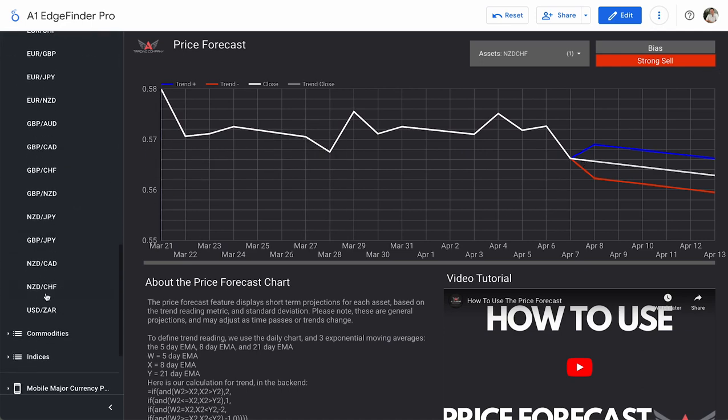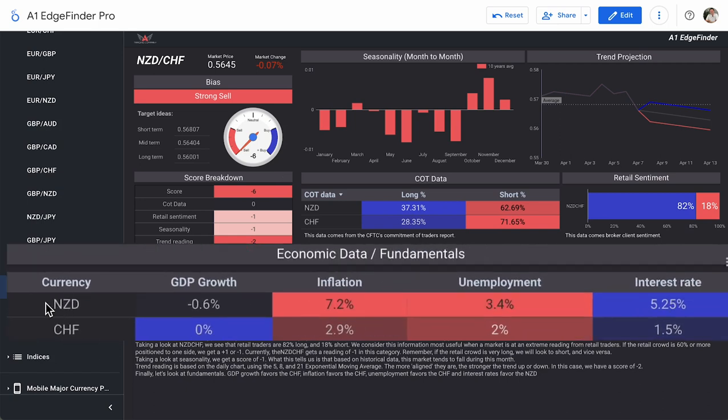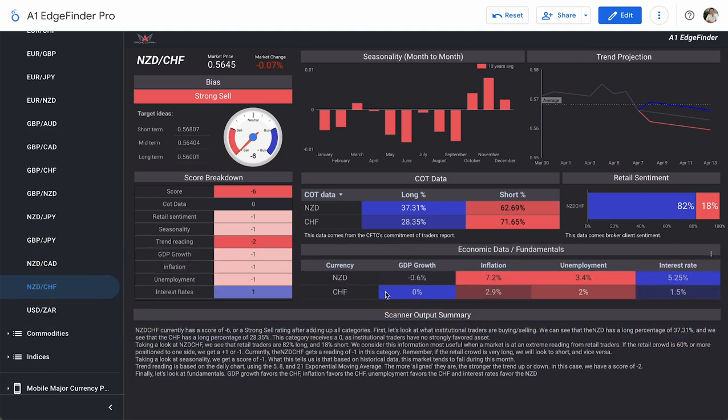Finishing up with fundamentals for NZD/CHF: GDP growth, inflation, and unemployment are all scores of minus one. Interest rates are a score of plus one. For the New Zealand dollar specifically: GDP growth is currently negative 0.6%, inflation is 7.2%, unemployment is 3.4%, and interest rates on the New Zealand dollar are 5.25%.